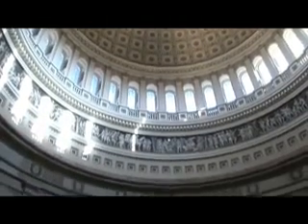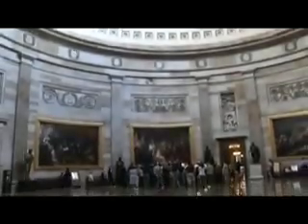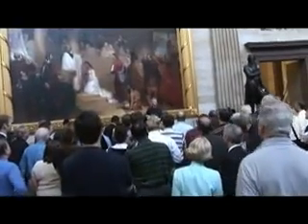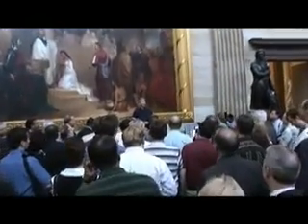But in 1830, Congress commissioned these four paintings over here to recapture what the official record said was the Christian history of the United States. So in these four paintings you have really a span of several hundred years.